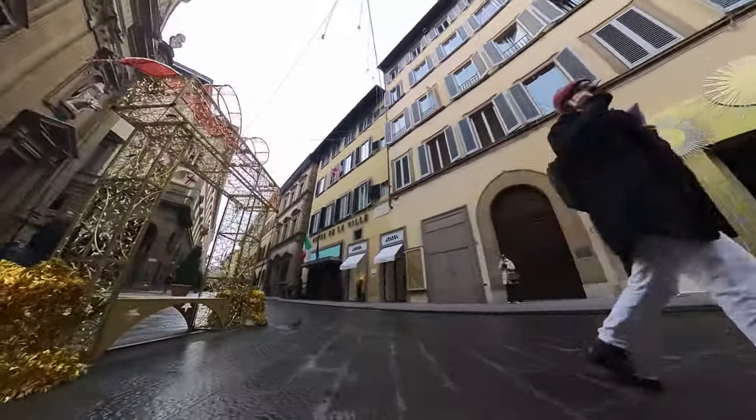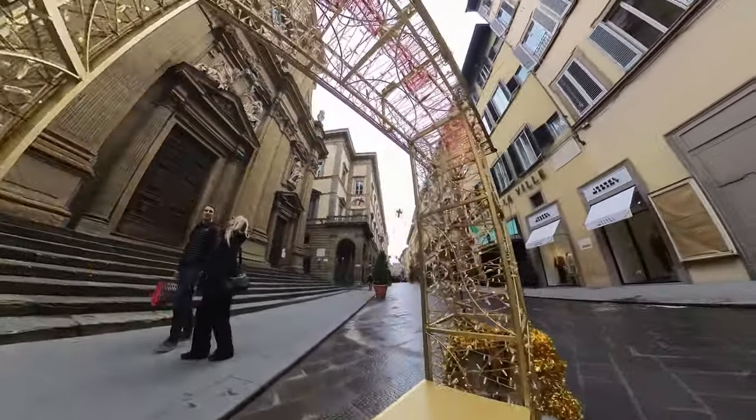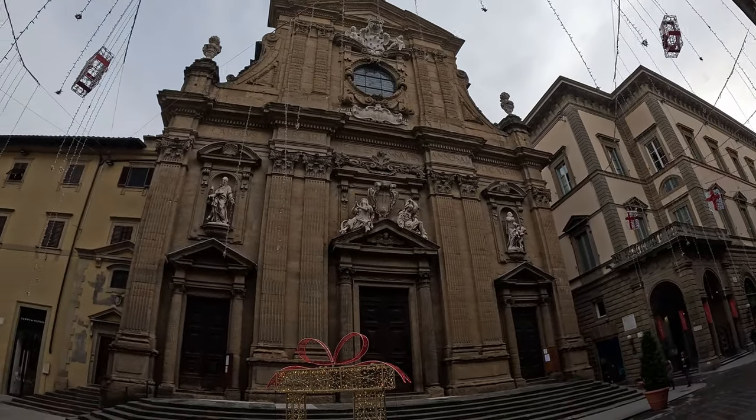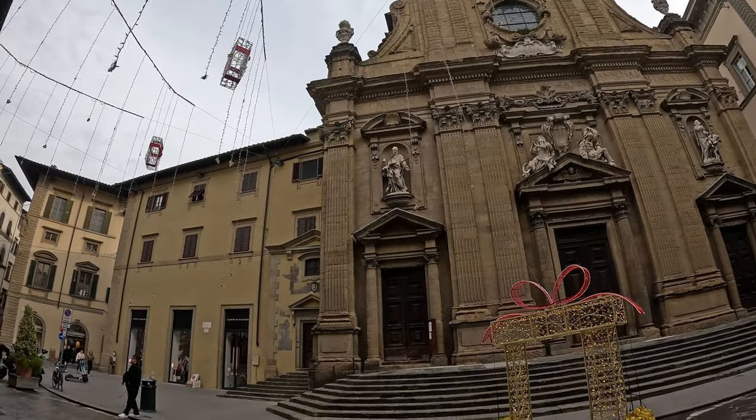It is time before Christmas, so there are a lot of Christmas decorations. For instance, here on this square in front of the church of Saint Michel and Gaetano.